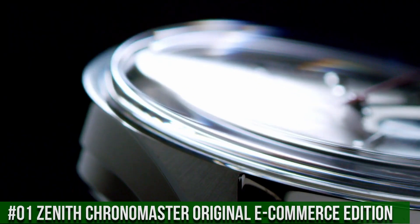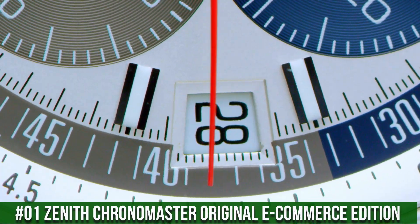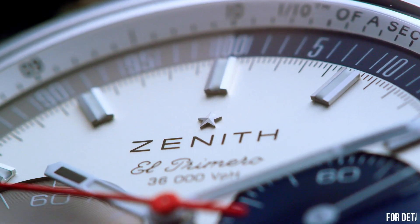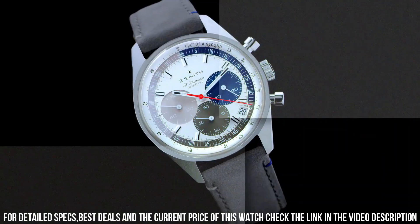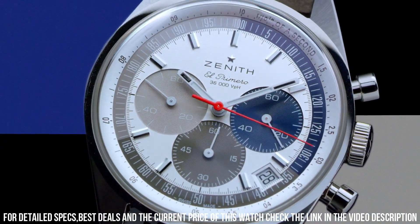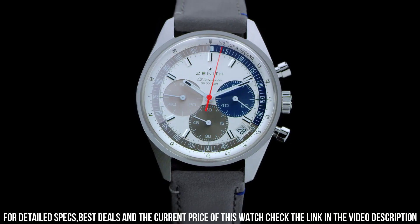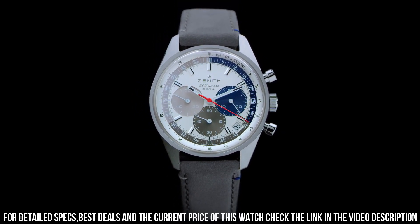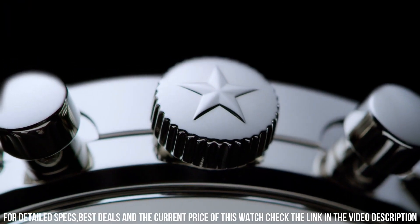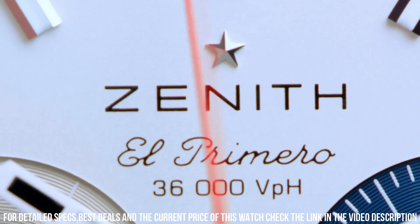Number 1: Zenith Chronomaster Original E-Commerce Edition. The watch itself is fantastic — gorgeous dial. Movement: El Primero. Components: 311. Frequency: 36,000 VPH, 5 Hz. Power reserve: approximately 60 hours. Material: steel. Diameter: 38 millimeters. Water resistance: 5 ATM. Dial: silver with three different colored counters and special one-tenth of a second scale, divided in three colors. Strap: gray calfskin leather with special stitchings. Stainless steel triple folding clasp. The watch is very accurate and comfortable. Great wrist presence.